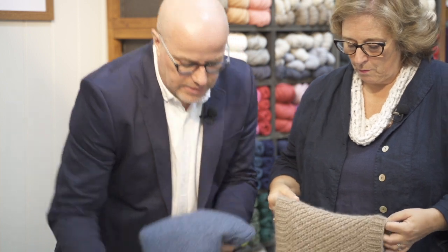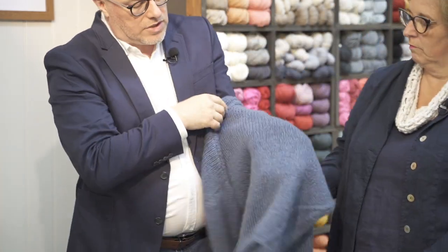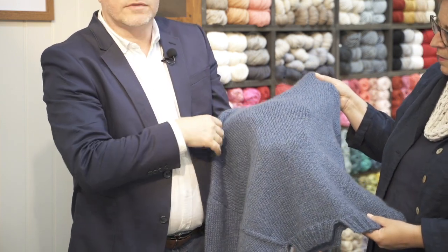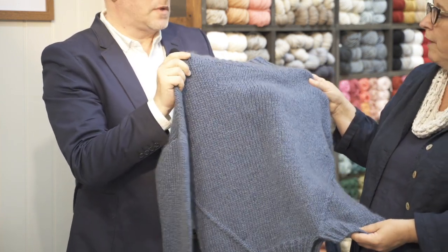You can see the cable pattern coming through clearly, but equally this is a really plain knit sweater and it works really well just for that too, because it then shows the halo and the yarn itself.